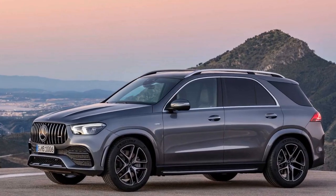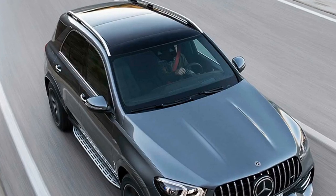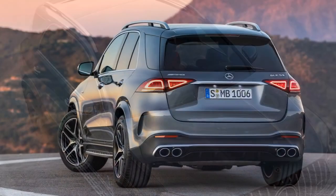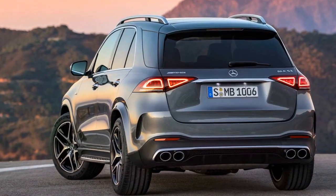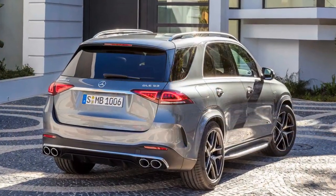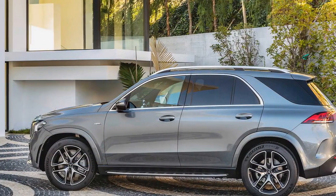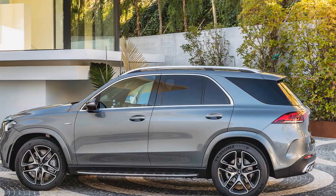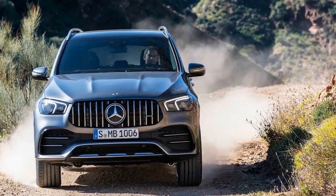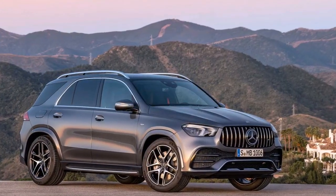The new Mercedes-AMG GLE 53 4Matic Plus combines one of the brand's more stylish crossovers and the company's hybrid-assisted turbocharged 3.0-liter inline-six that pumps out 435 horsepower in total. While the styling is largely similar to the standard GLE, the designers give the model a fresh look by adding the Panamericana grille with an array of vertical uprights to the front end. The powertrain consists of a combustion engine, turbo, electric supercharger, and integrated starter generator — just like the setup on the CLS 53, E53 coupe, and E53 convertible.